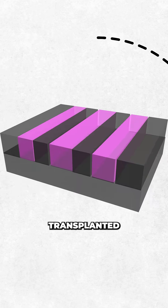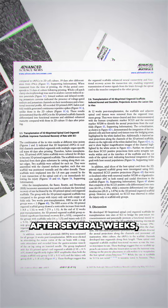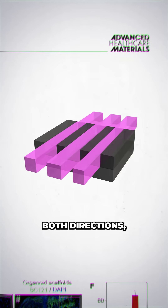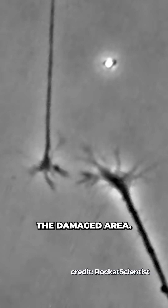In their study, the researchers transplanted these scaffolds into rats with spinal cords that were completely severed. After several weeks, about 63% of the cells successfully differentiated into neurons and extended in both directions, integrating into the host's existing nervous system, essentially bypassing the damaged area.